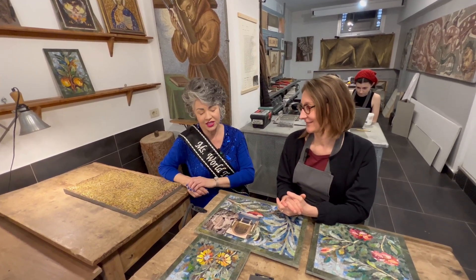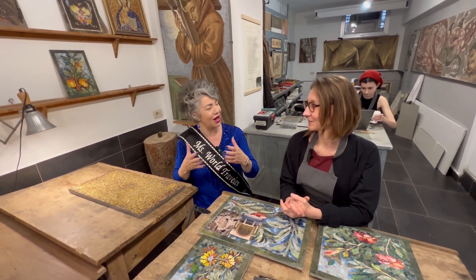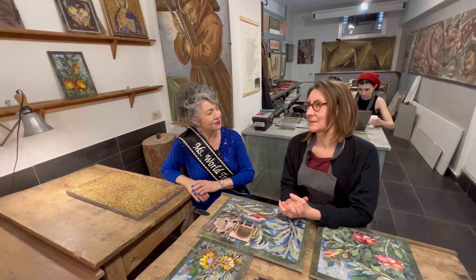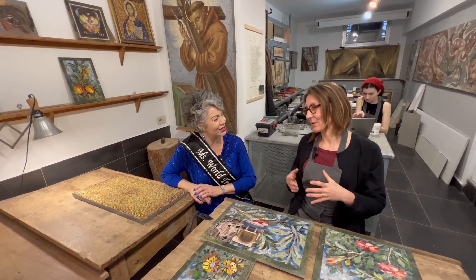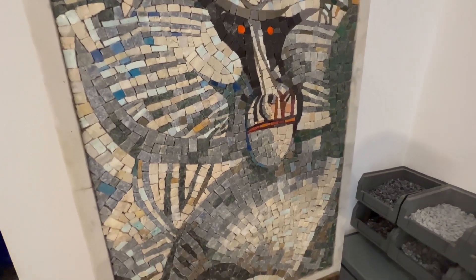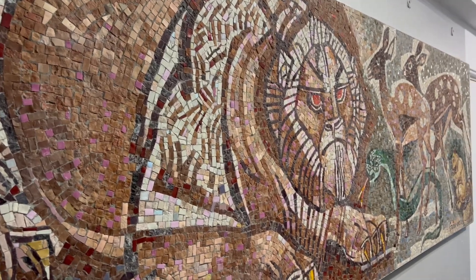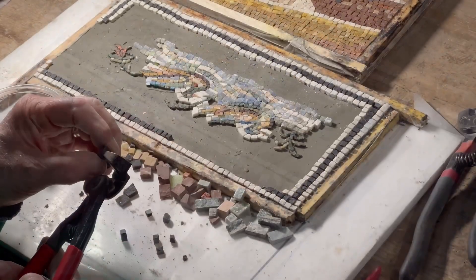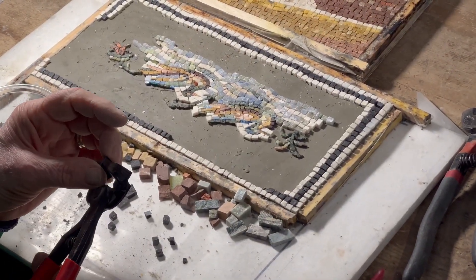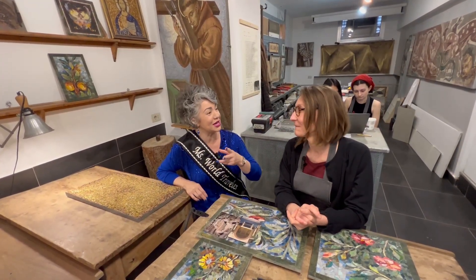How did the idea for a studio where you're teaching other people come about? Well, now we don't do restoration as much as in the past, because now we are more focused on making mosaics and have different collaborations with artists. The idea is to preserve this art, because if you don't know how it was made, you don't know how to repair it as well. So you almost teach both at the same time. Exactly.